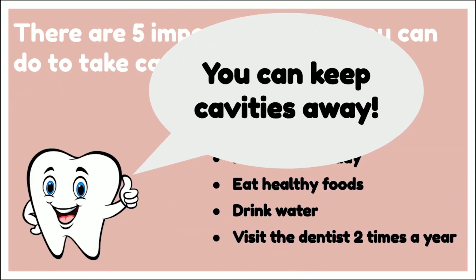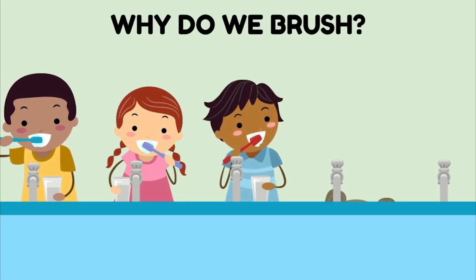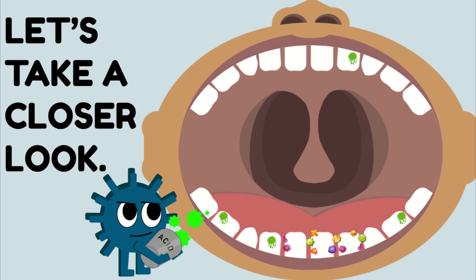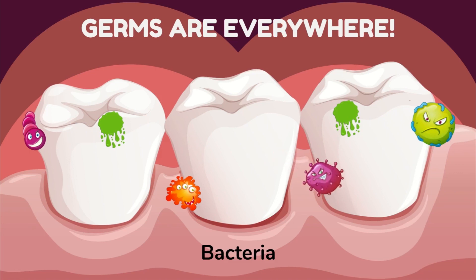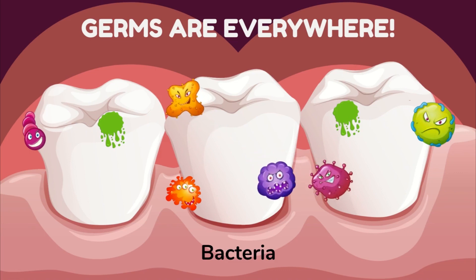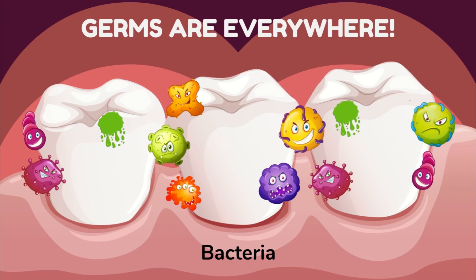You can keep cavities away. Why do we need to brush our teeth? Let's take a closer look. Germs are everywhere. There are germs that live in your mouth. Some are helpful and some can hurt your teeth. Germs have many names like bacteria, plaque, and sometimes they are called sugar bugs.